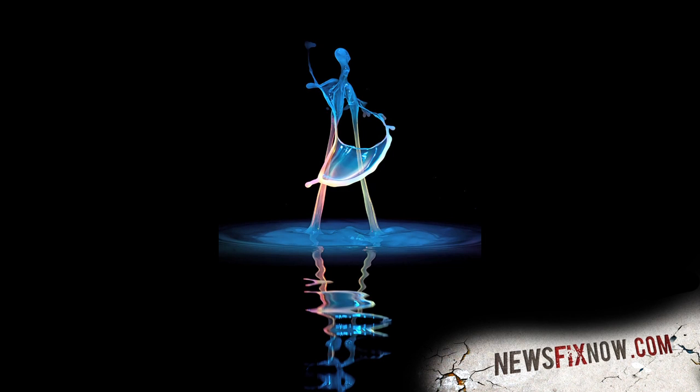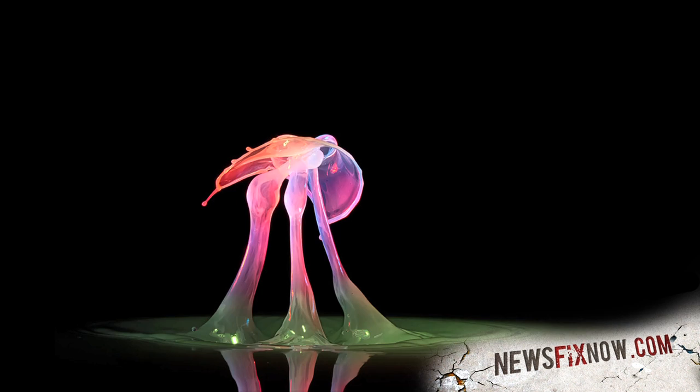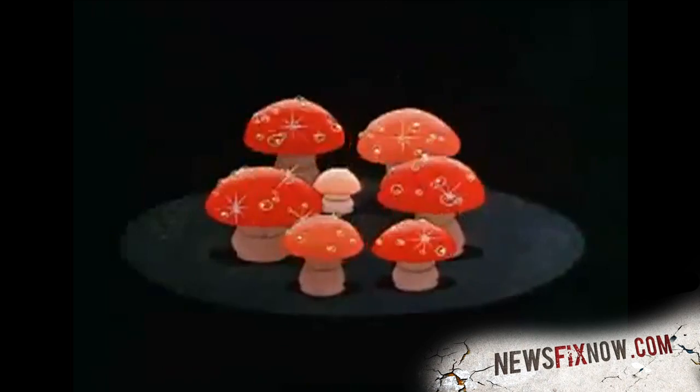Take this one, for example. Looks kind of like an avatar, right? And then there's this one — chocolate milk, anyone? This one looks like a wacky, three-legged creature. This might be our favorite because it reminds us of the dancing mushrooms from Disney's Fantasia.